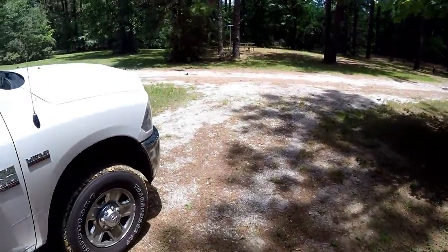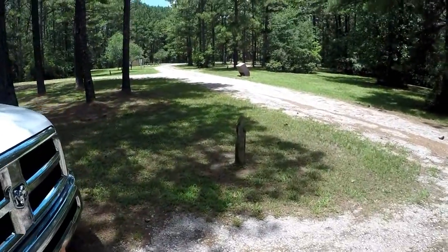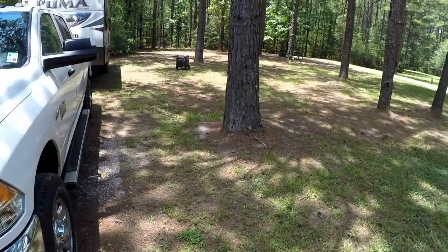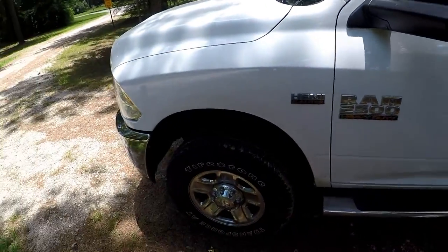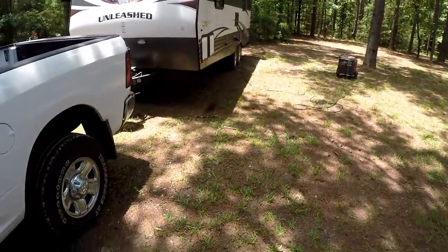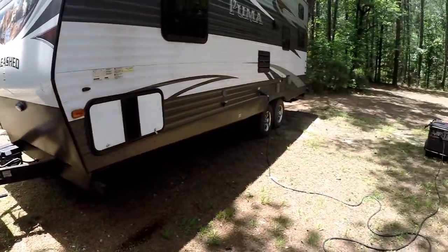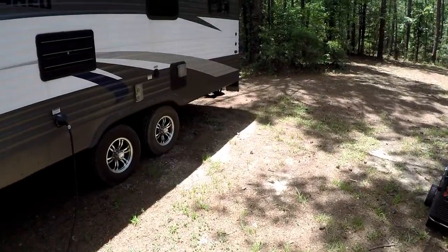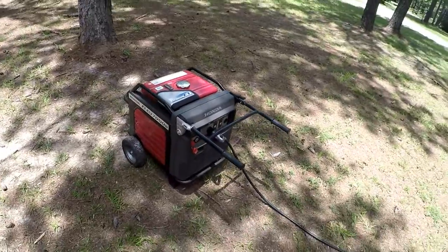You ain't got no hookups whatsoever, so you have to have generators or tough it out and lose your heat — that's kind of difficult. So we have generators. I love that Dodge; never thought I'd say that about a Dodge, but I love it. Love my Puma too — that toy hauler is a good one. We've thoroughly enjoyed it; I've had it a year now, a little over a year.